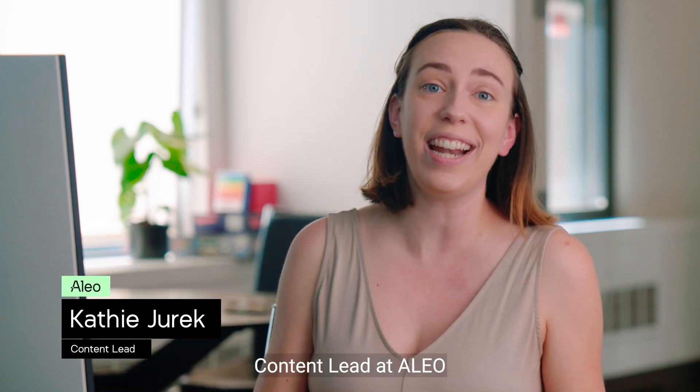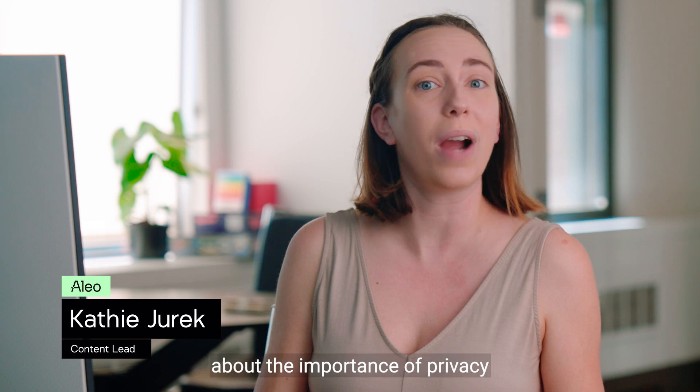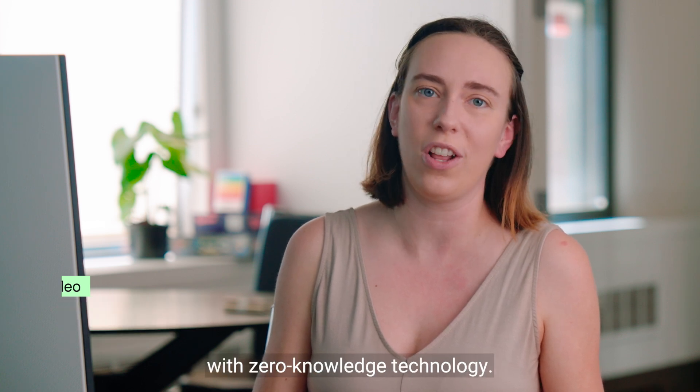Hi, I'm Kathy Jurek, Content Lead at Alio, and this is Zero to Zero Knowledge, a short series about the importance of privacy on the blockchain and how Alio is making it a reality with zero knowledge technology.